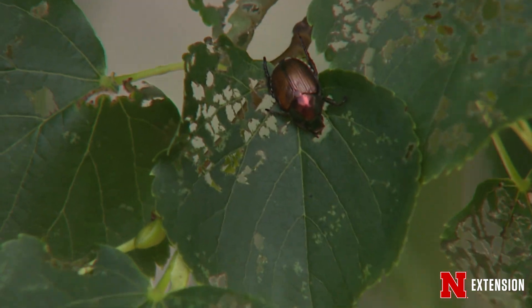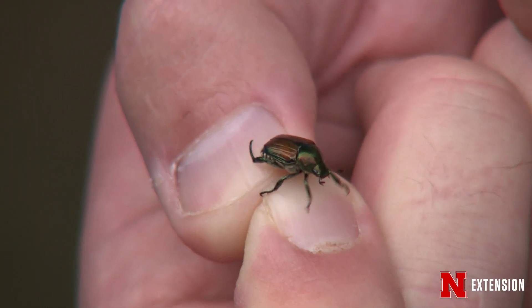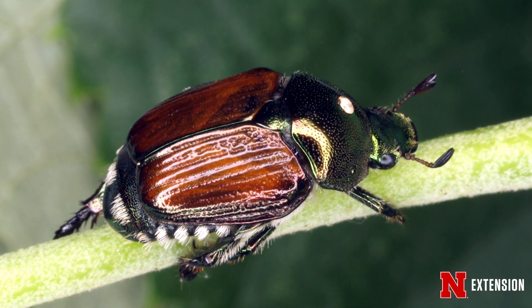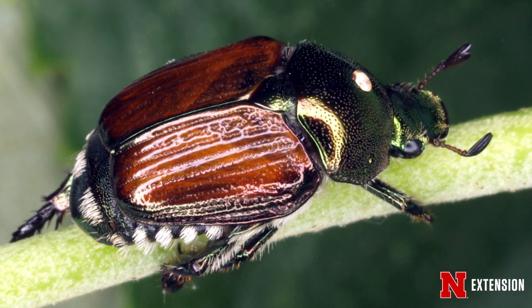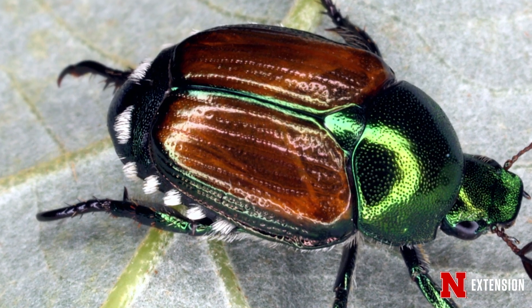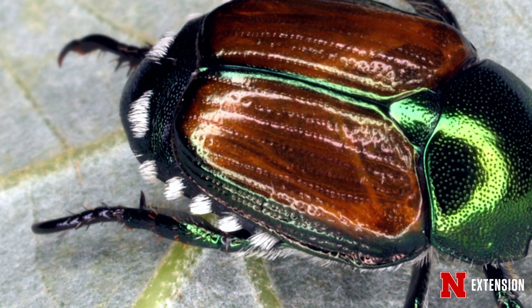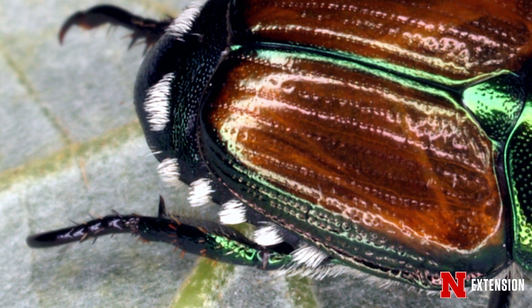If you want to identify a Japanese beetle, it's pretty easy to do because they're beautifully colored. Their head and thorax are this metallic green, and their elytra or hard shell wing are this rich hue of copper. They're half an inch long, and they have these white tufts of fur on their butt. So when they've got their face deep in a leaf or flower, you can see those characteristic spots sticking out.